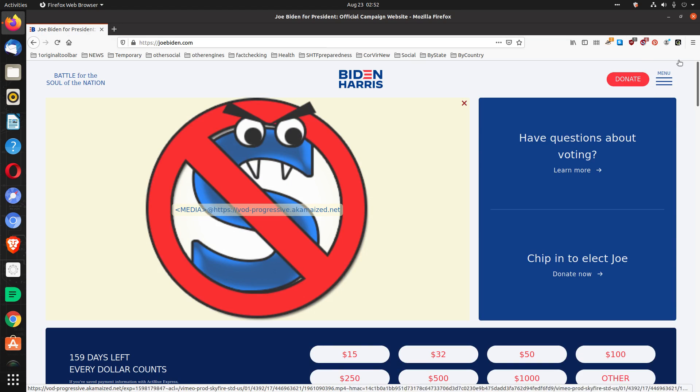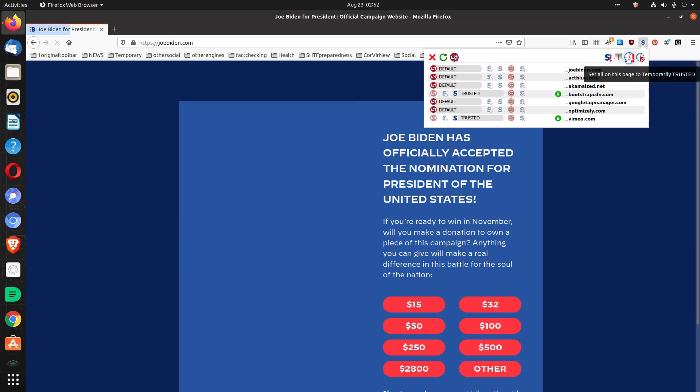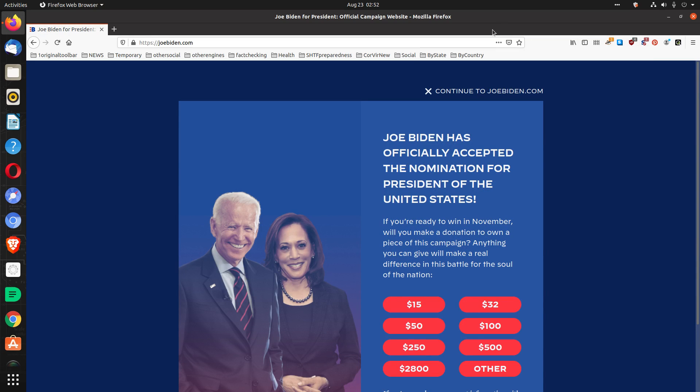I'm running NoScript, so it's here. It said 'temporarily trusted' on this page, and you get Biden stuff. All right, thank you for watching. I thought that was very curious.